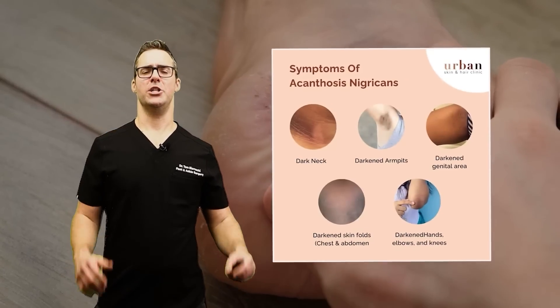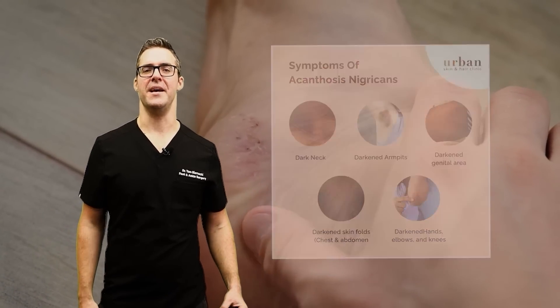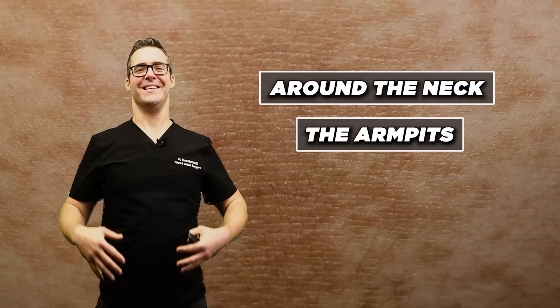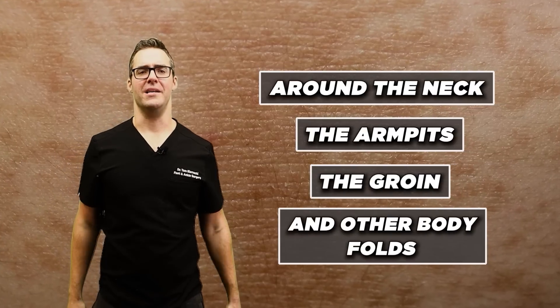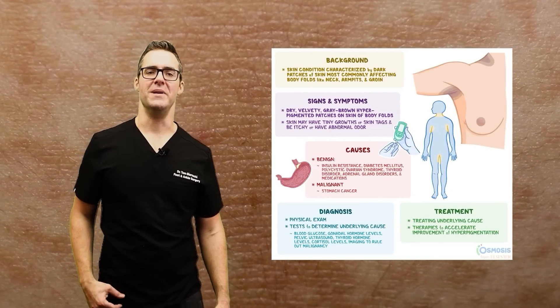Acanthosis Nigricans is a condition that causes dark, thickened, and often velvety patches of skin. These are commonly found around the neck, the armpits, the groin, and other body folds. It is often associated with insulin resistance and obesity.